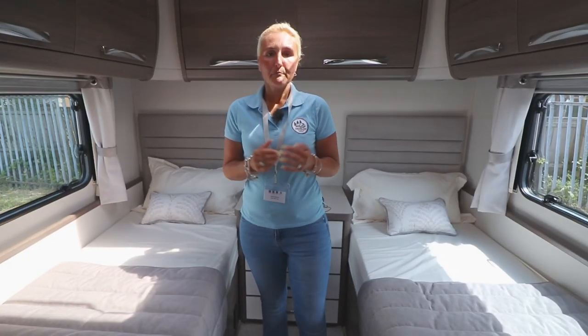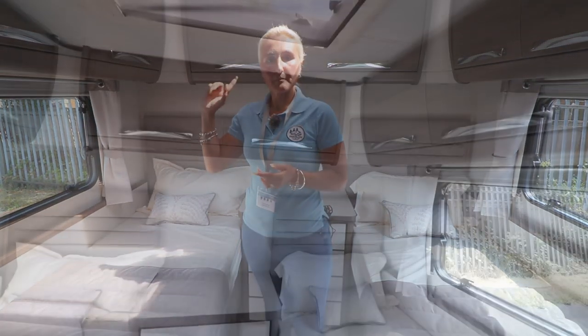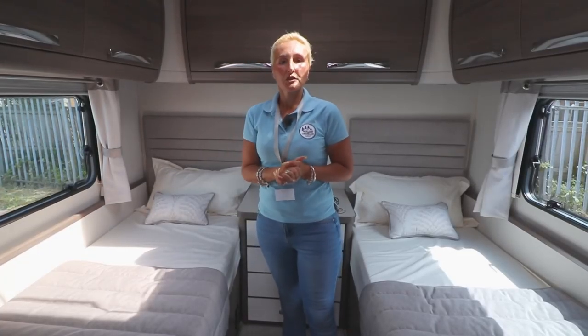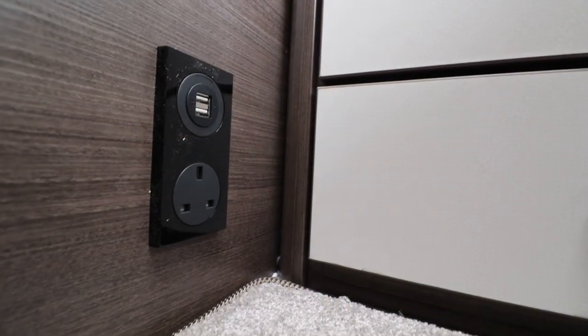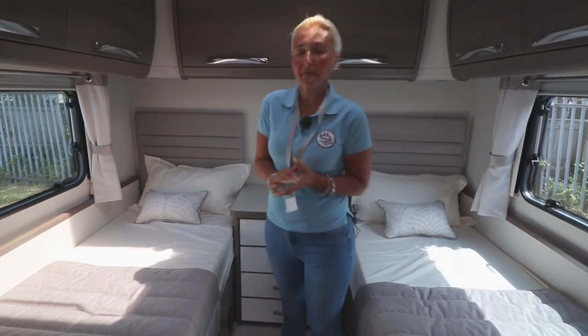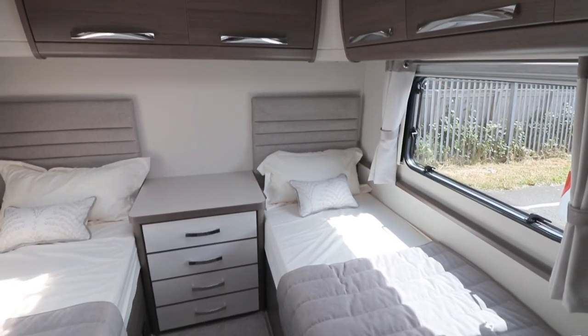Back here in the bedroom we have the two single beds, certainly adequate for people up to about six feet in length. We've got plenty of storage above and a chest of drawers. There's a television point on the right-hand side, though there isn't a bracket so you may need to have that fitted. There's also a very useful three-pin plug and USB charger down here so on a night time you can charge your gadgets. It's also a great space for having a cup of tea in bed in the morning. There's plenty of floor space because the van's eight feet wide, and I love the finishings and the choice of colour in wood.